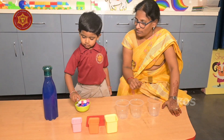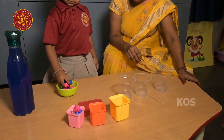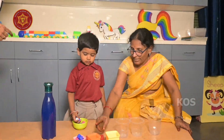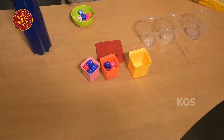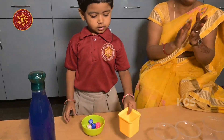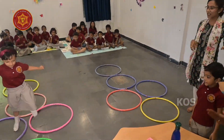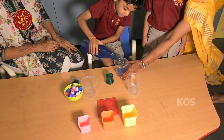The teacher is telling students to fill the cups: one full, one half, and one empty. The teacher is explaining how to do the activity.